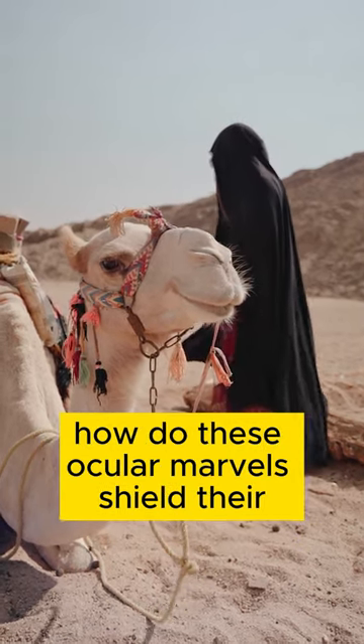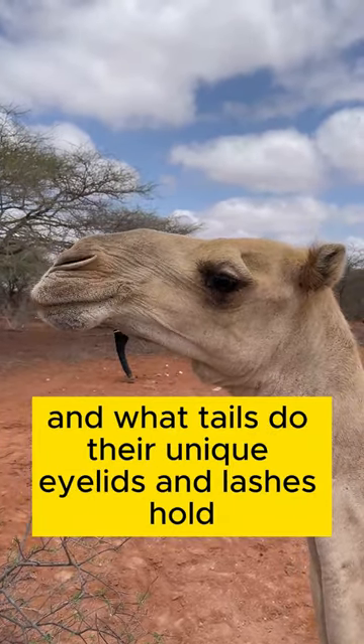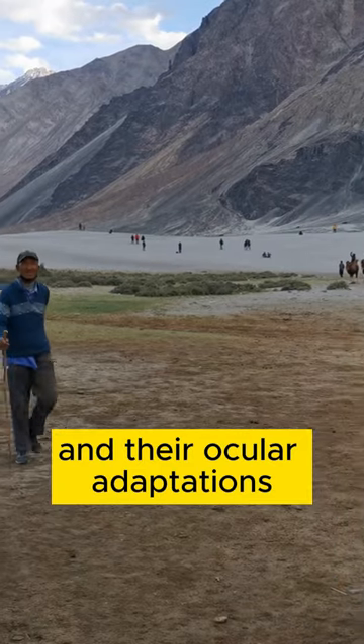How do these ocular marvels shield their eyes from the harsh desert elements? And what tales do their unique eyelids and lashes hold? Join us in the heart of sandy expanses as we unravel the stories of camels and their ocular adaptations.